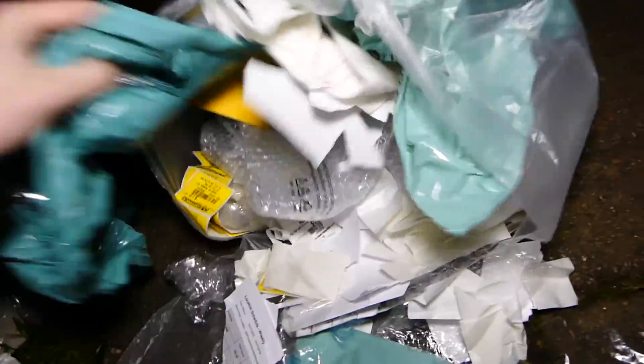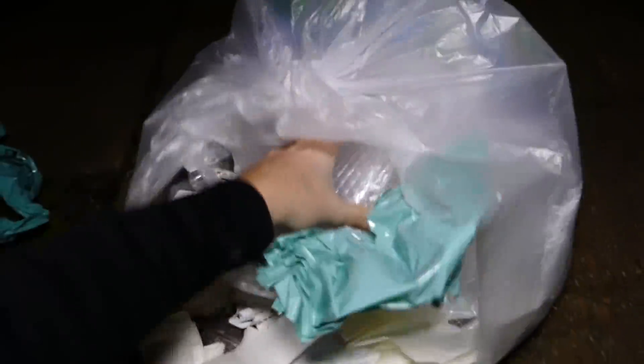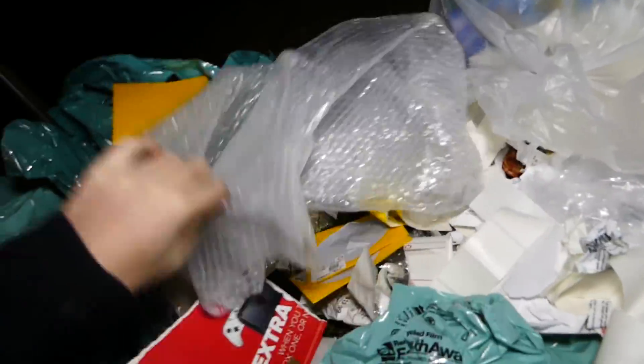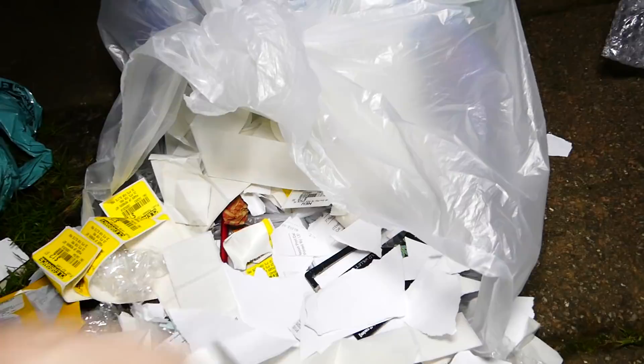We got some bubble wrap in here. No game in there. Sometimes there are games in these yellow sleeves — nope. I think I see something way back here — giant thing of bubble wrap. Oh, is this one of those bubble wrap bags? No way — it is! It's a giant bubble wrap bag. I ended up finding one of these like a week or two ago. It's literally a bag made out of bubble wrap. So cool. I'm going to keep this.